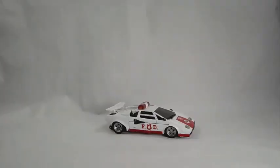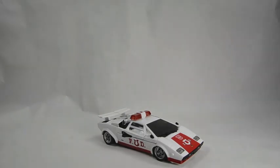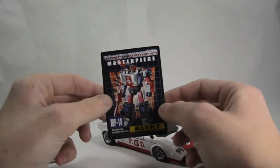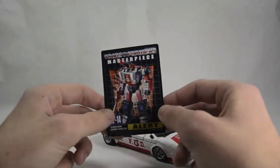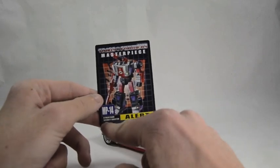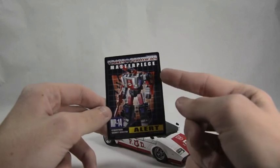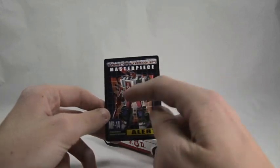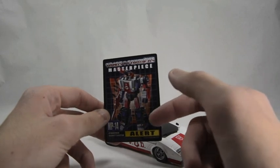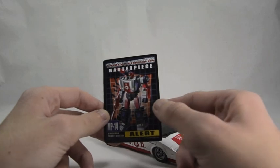What you get is this awesome Red Alert vehicle, along with some goodies. Here's the tech spec card — I really love these tech spec cards that come with the figure. We've got the Cybertron Security Director, MP14 Alert, Masterpiece, a hardball logo in the background, a grid design in the background, and then just an awesome, pretty much 'if they did G1 today' kind of design — more upscaled art.